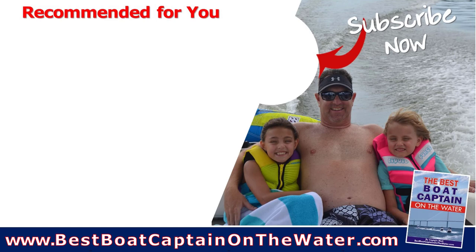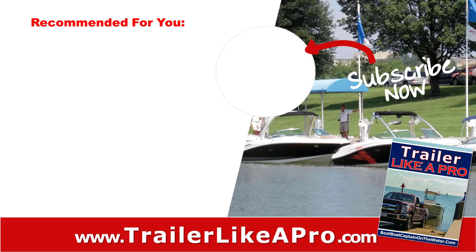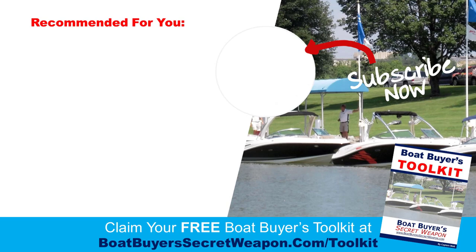Remember Boater Boot Camp. Give this a thumbs up if you enjoyed it, and share it if you found the information valuable. Best Boat Captain on the Water, Trailer Like a Pro, the Boat Buyer Toolkit. And remember, life truly is better on a boat.